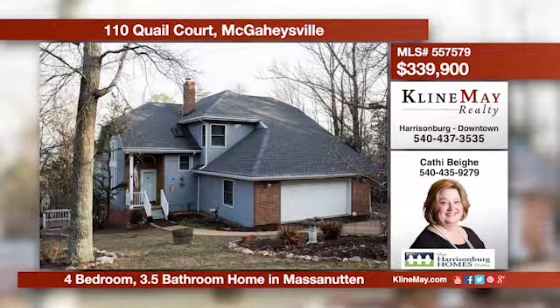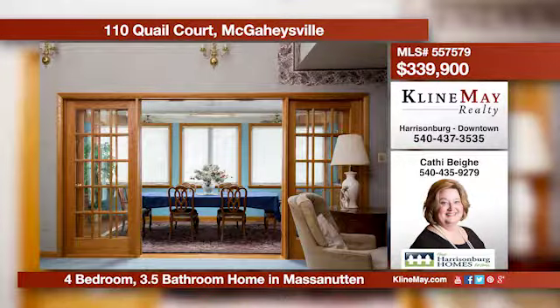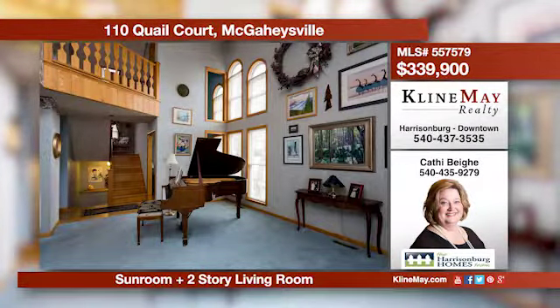Offering a perfect floor plan for entertaining, this Massanutten home features multiple dining areas, a kitchen with a center island, plus a walk-out basement with a built-in bar. Enjoy fresh air from the screened-in porch deck. Call Kathy Behe for more information.